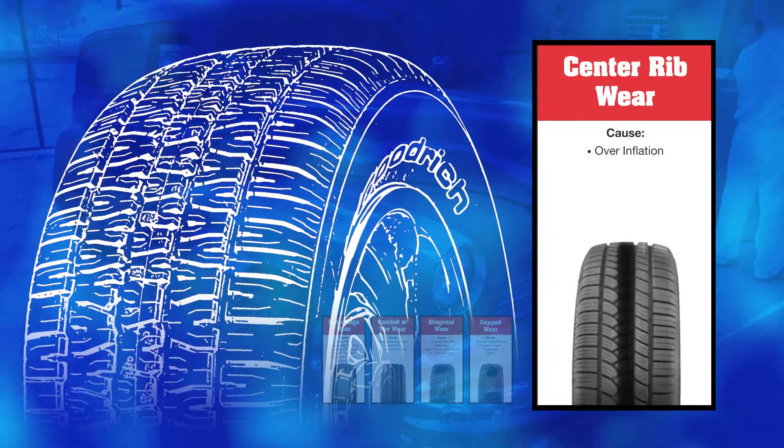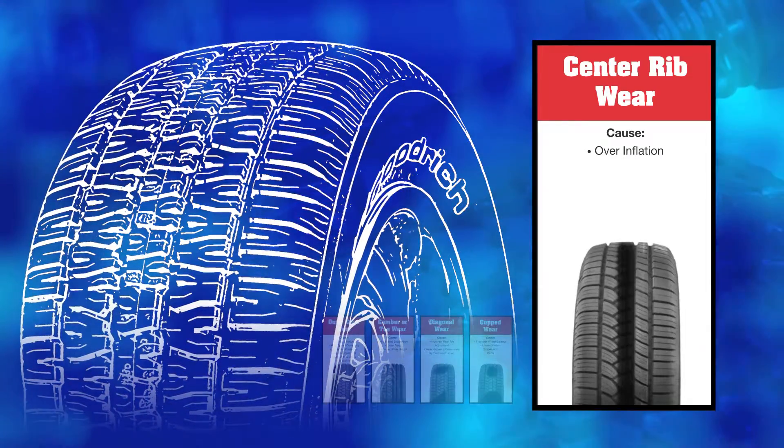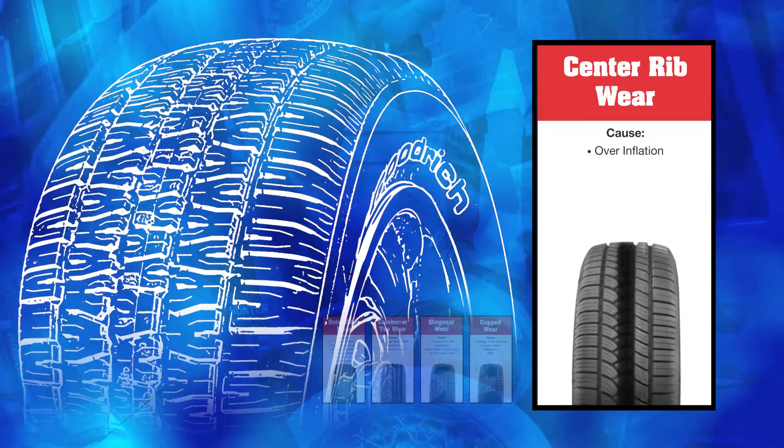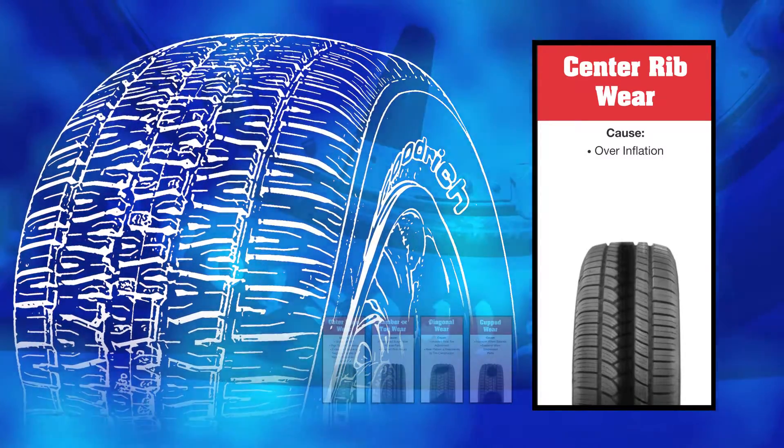The first issue is center rib wear. This is commonly caused by over-inflation, or too much air in the tire. That's why it's important to check your tires often. It's where the center of the tire wears down more quickly than the edges.